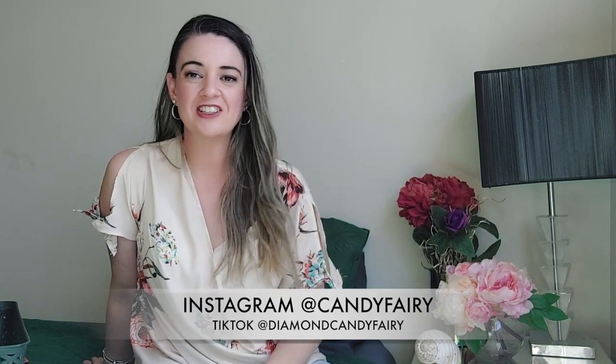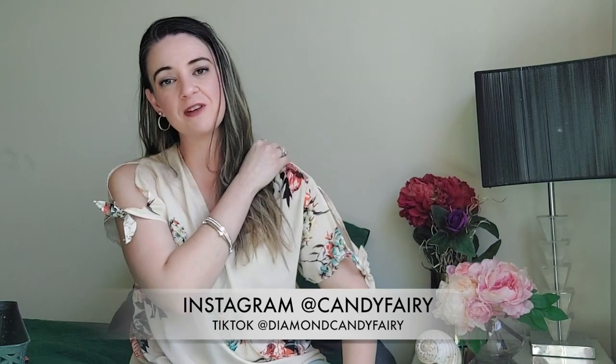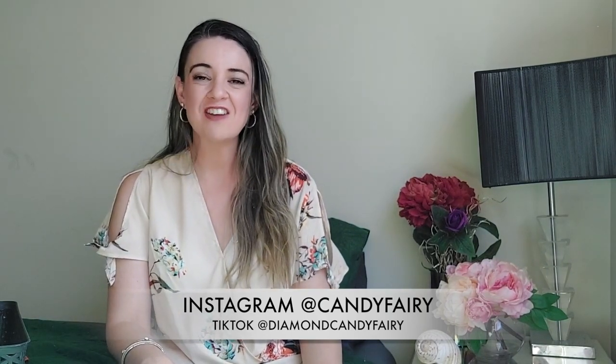Thanks again for watching — I really hope you enjoyed this Popbill video. Make sure you check them out — everything is linked below. Check out my Instagram and TikTok as well, where I'll have reel videos of me in the swimwear so you can get a better idea. Follow me at Candy Fairy on Instagram or Diamond Candy Fairy on TikTok. I'd love to see you there, and I'll see you very soon in my next video — thanks for watching, bye!